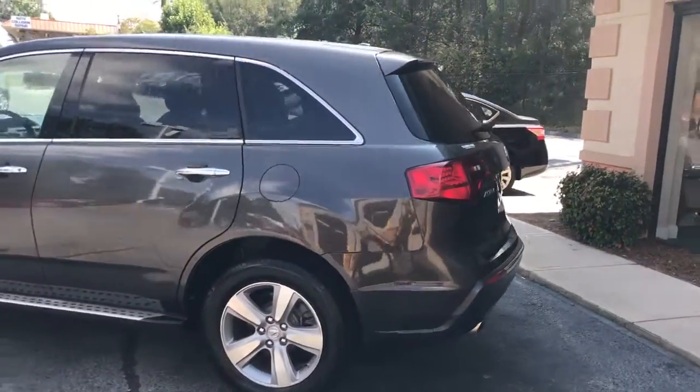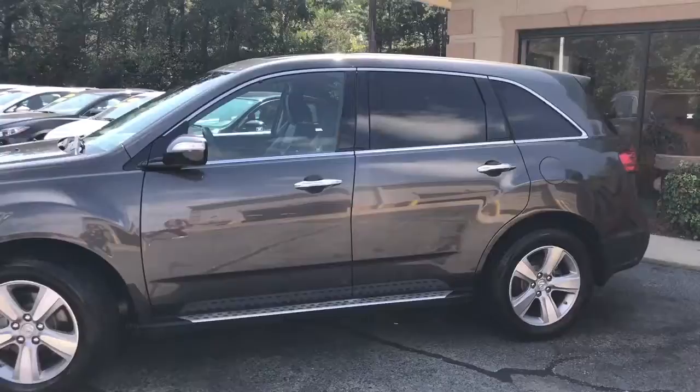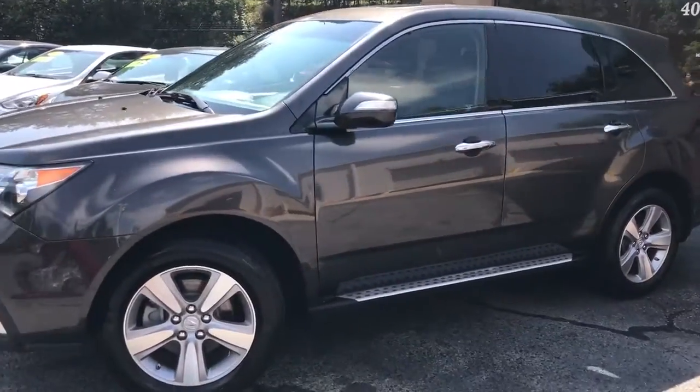This is a beautiful vehicle. Plenty of storage room inside, and third row seating for your family.